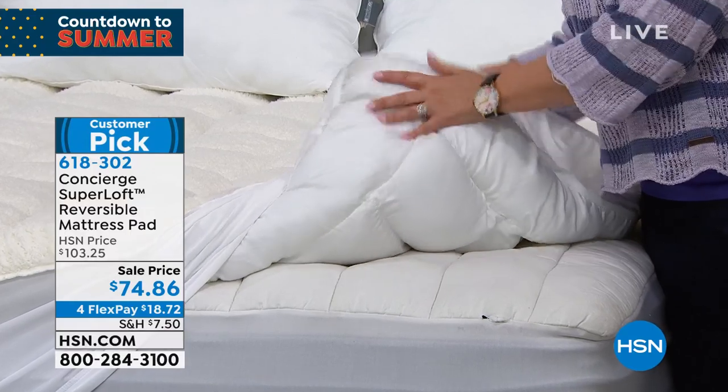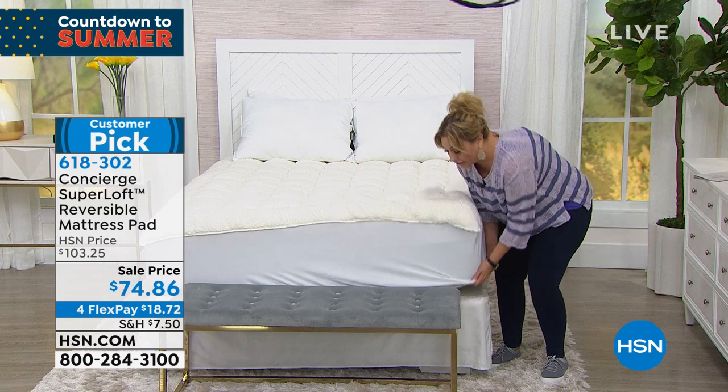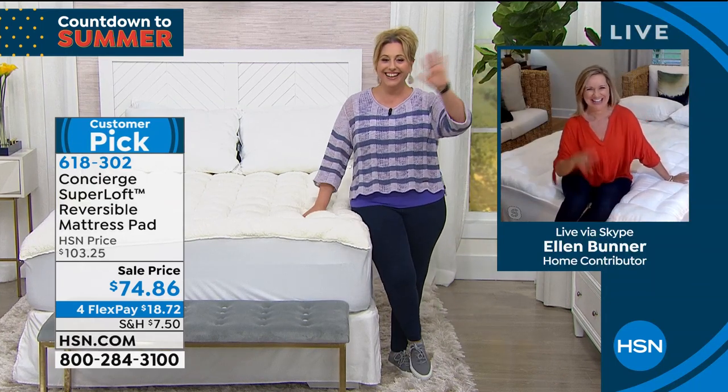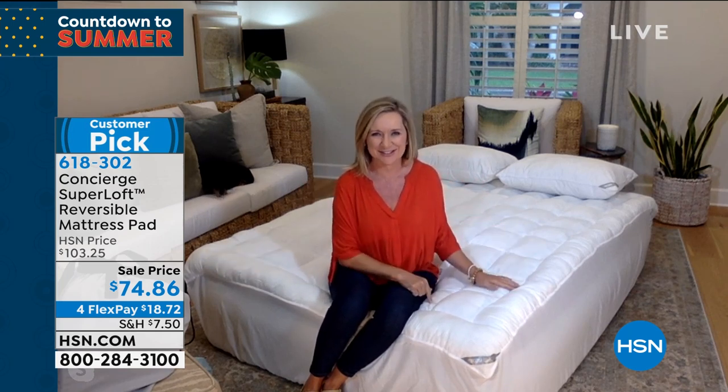Ellen Bunner, our guest with Concierge Collection, is live. She's joining from her living room, which she's converted into a guest room because she has both items in there tonight.